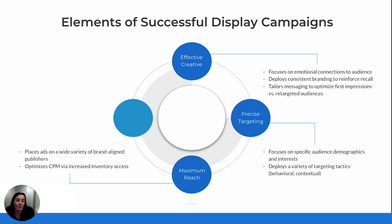Then comes maximum reach. It's essential to get your ad in front of as many relevant people as possible. A broad reach across a diverse range of brand-aligned publishers helps expand your visibility and keeps your brand top of mind. More importantly, it's about doing so efficiently — optimizing your cost per thousand impressions, or CPM, helps you stretch your budget further without compromising on the quality of placements.